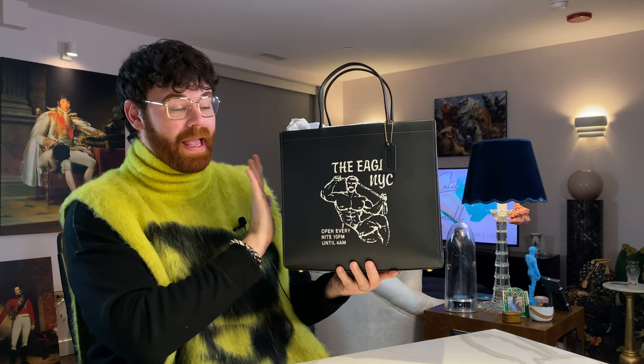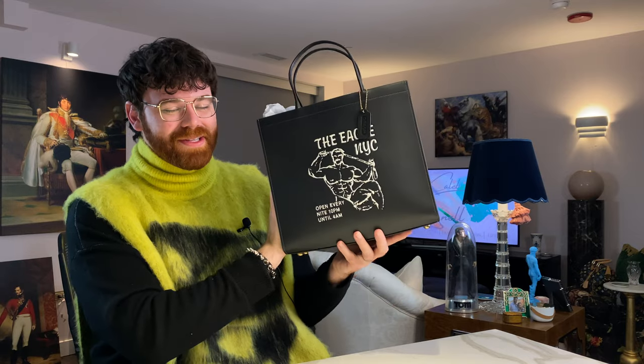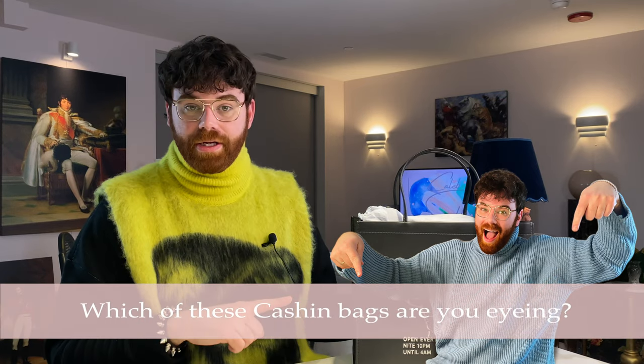Thank you so much for joining me today. I am absolutely head over heels for this bag - maybe I'll carry it to work, maybe not. So excited to have this in my collection. Make sure to comment down below - I'm so interested to hear which of the Cash and Carry bags from this runway collection were your favorites. Are you more into the belted bags, this one, the plain leather ones, the Zabars, the Pearl Paint? Let me know! Thank you so much. Stay safe. Have a wonderful week. I'll see you on Wednesday. Bye-bye.